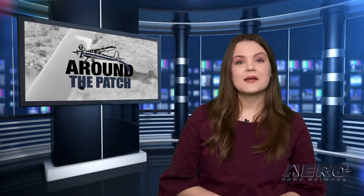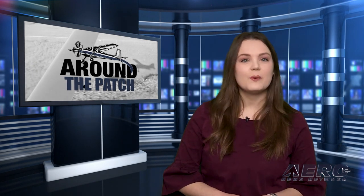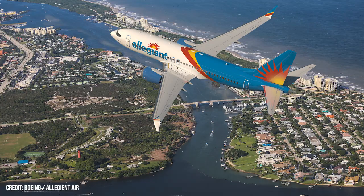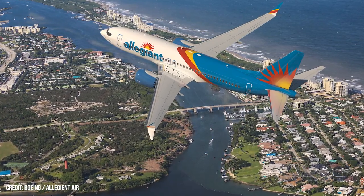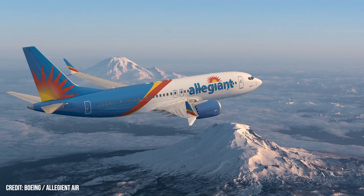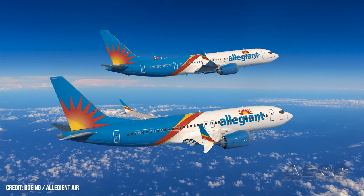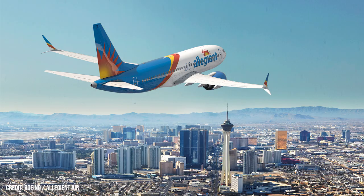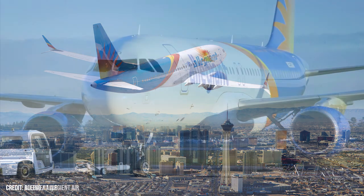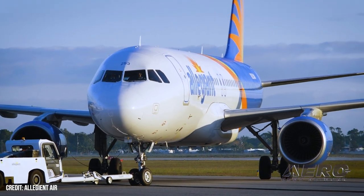With so much news coming out of the aviation industry, we're going to be summarizing some other interesting stories in a brief segment we call Around the Patch. Allegiant Air has confirmed its plans to make the jump to the Boeing 737 MAX. The first purchase of 50 comes at an estimated $5.5 billion at list price. Allegiant has relied on the purchase of older, used Airbus aircraft, but the increased economy of greater seating capacity and lower fuel burn have enticed the company to Boeing. Its current Airbus fleet includes 110 Airbus A319 and A320s.